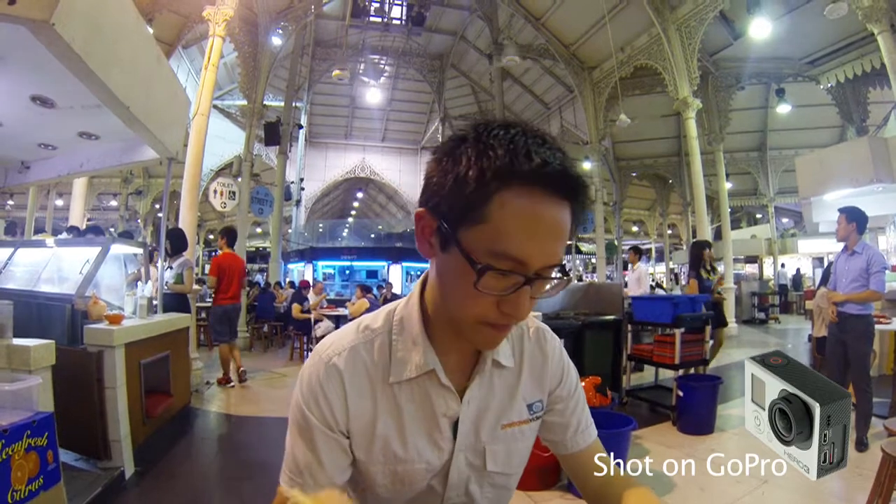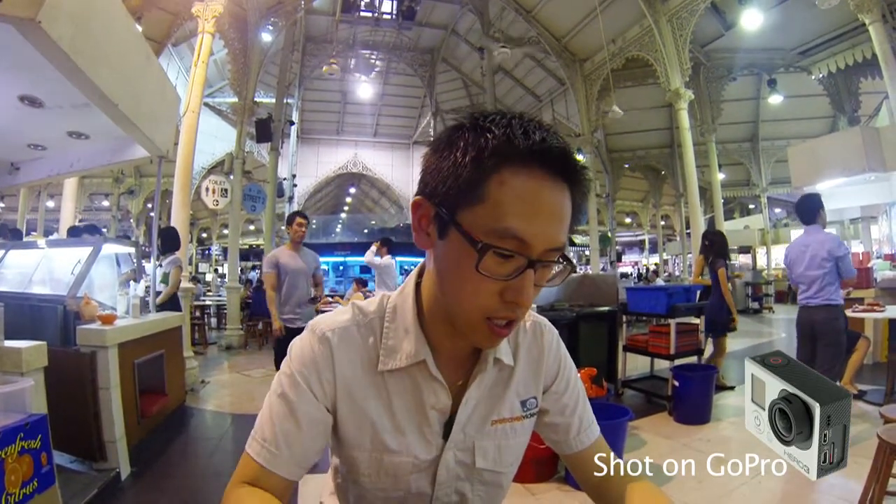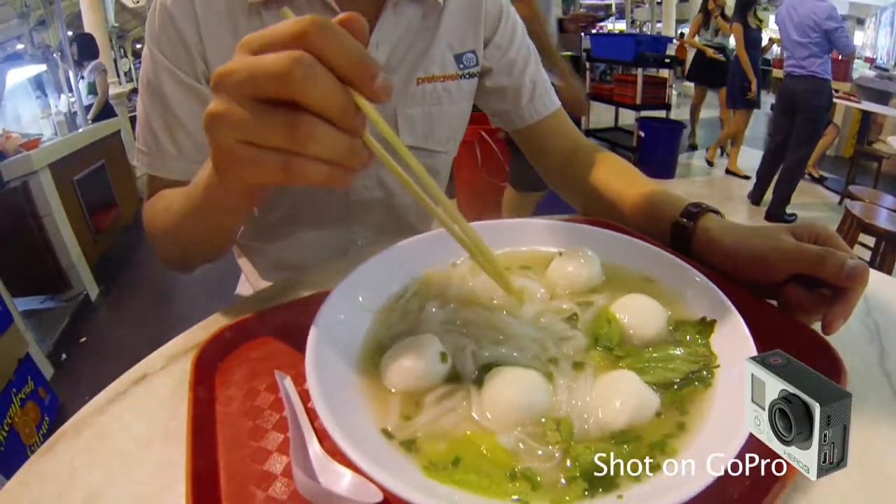Fishball is quite an Asian thing, but in Singapore they make it really nice. Handmade fishballs with rice — very nice.